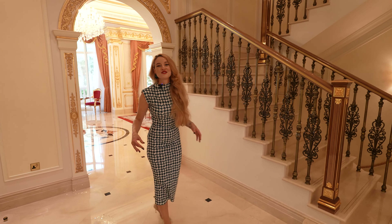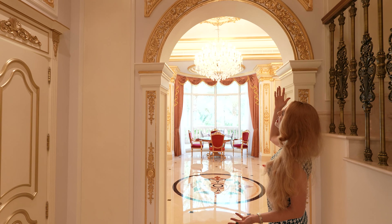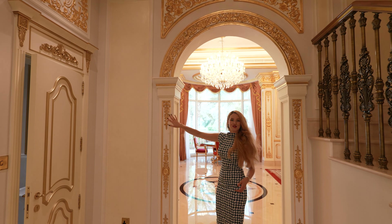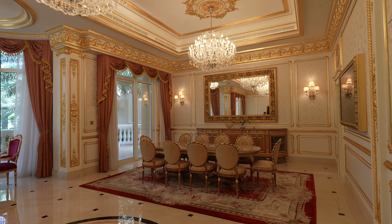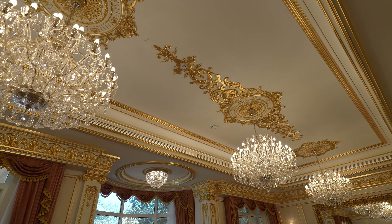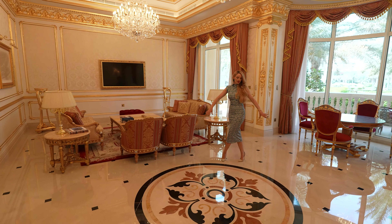Moving on, I want to show you the cherry on top — the living room. Right as you enter you're greeted by this beautiful golden arch with gold leaves on top. Look at this splendid living room — it's just a piece of art. You're greeted with three big crystal chandeliers and marble detail on the floor.